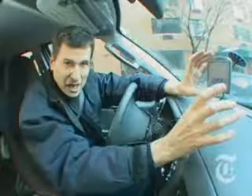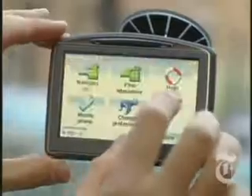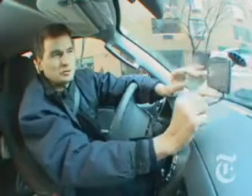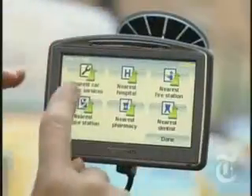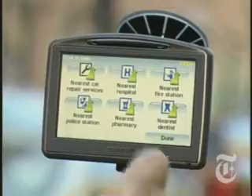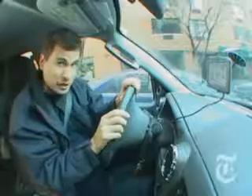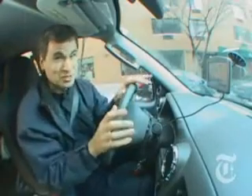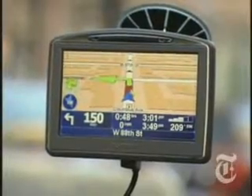My other favorite is this TomTom 920T. Check this out — at any point, you can tap this help me button. It will give you either walking or driving directions to things like the nearest car repair, the nearest hospital, or my personal favorite, the nearest dentist. You know what else is cool? On the TomTom, you don't have to type in the address you want it to guide you to. You can just say it. Stamford. And finally, the TomTom lets you replace the little computerized directional voice with your own voice.